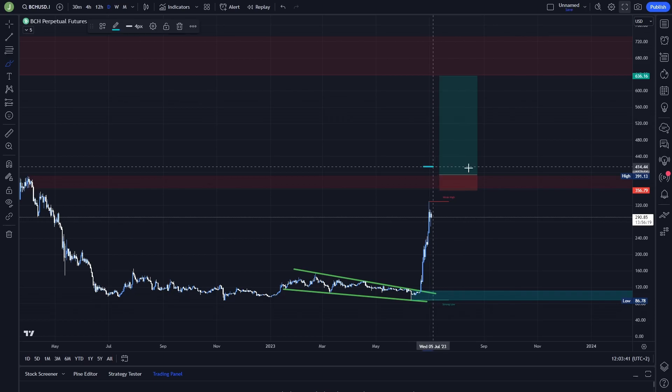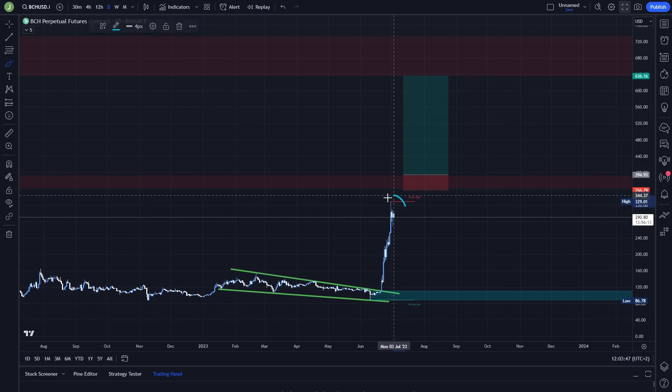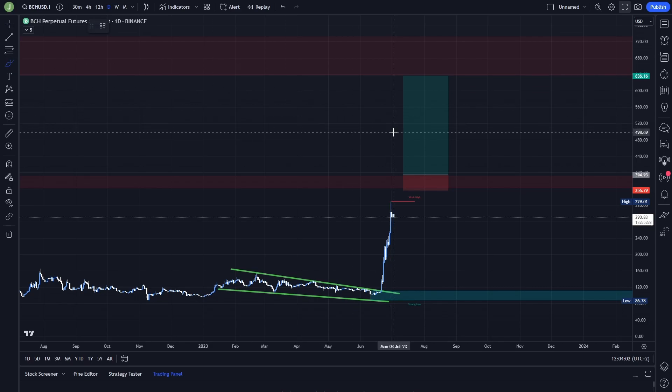Definitely take multiple take profit targets and secure your profits early, because due to this pump there is a high probability that there will be a quick drop — someone is going to cash out profits and just dump the price. So definitely cash out your profits early and move your stop loss so you don't turn a profitable position into a loss.